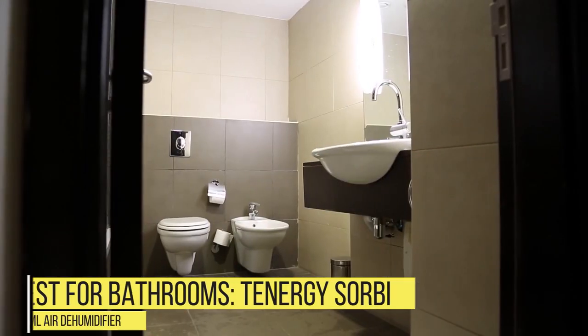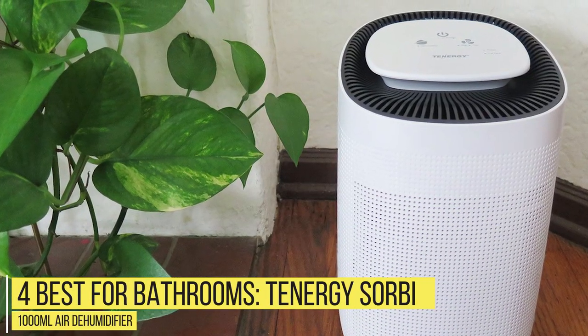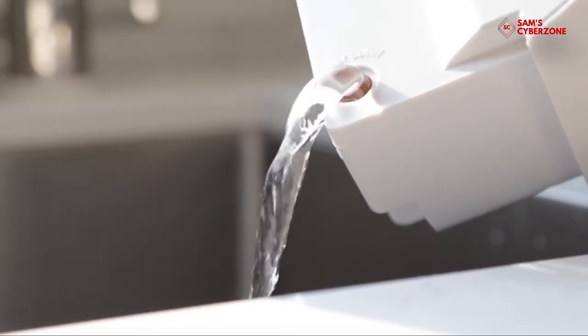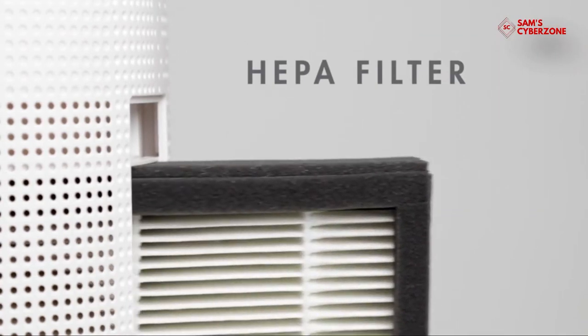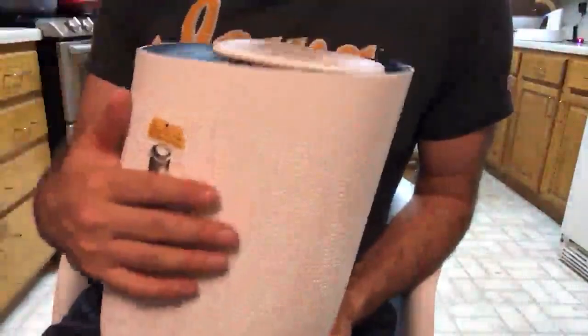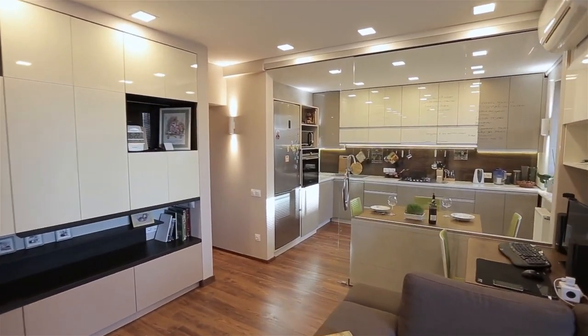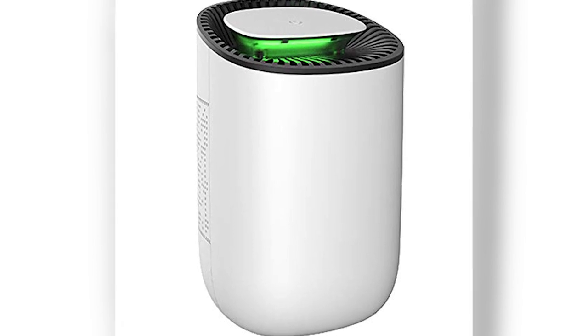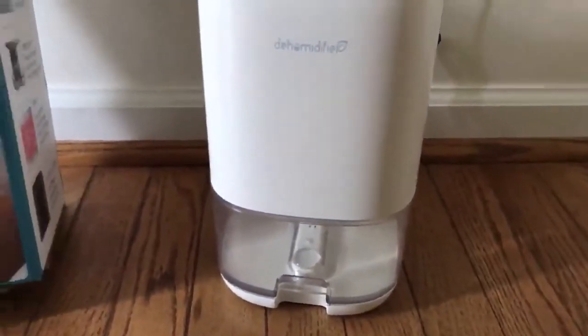Number 4 – Best for Bathrooms: Tenergy Sorbi 1000 mL Air Dehumidifier. The Tenergy Sorbi dehumidifier includes a HEPA filter that removes 99.97% of airborne microparticles. This dehumidifier can remove 1.6 pints of water from the air each day, and it operates at a super quiet range of 35 to 42 decibels. It's perfect for spaces up to 2,000 square feet, and the product includes an LED indicator that tells you when it's time to empty the 1.0L water tank.